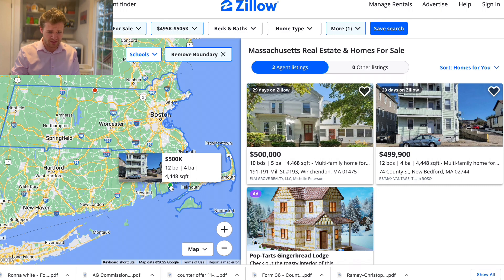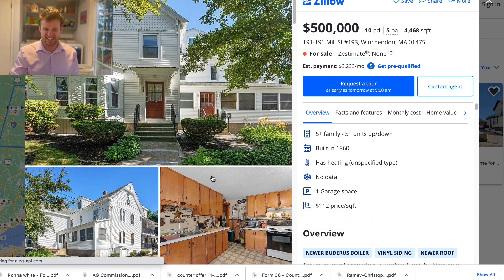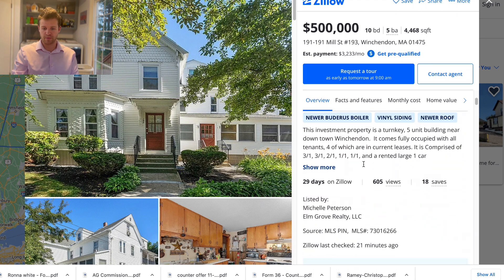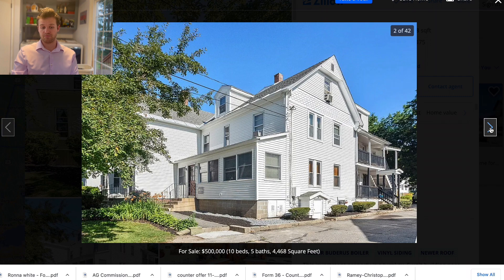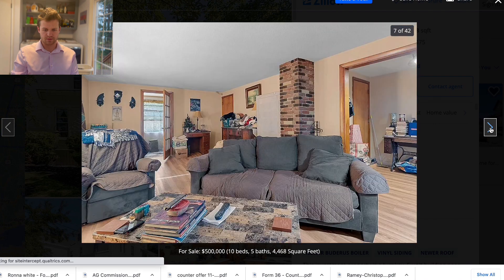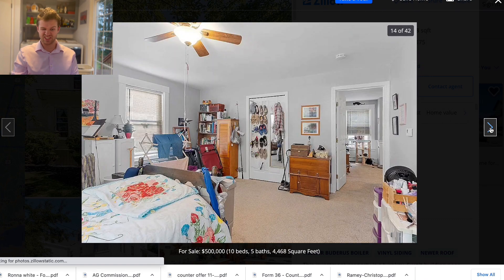This one is 12 bed, 4 bath — looks like a multi-family, not going to click on it. And here we have a 10 bed, 5 bath, built in 1860. Wow, I think this is actually the oldest home we've looked at, but that's normal for the eastern side of the USA — that's where they first came over. Not a huge amount of square footage; I'm surprised we only had two. This thing is old, a lot of history here, and the renovations look to be about the 90s or 2000s.